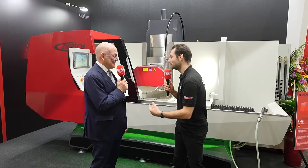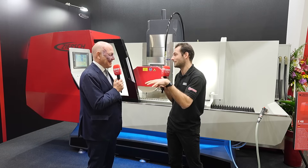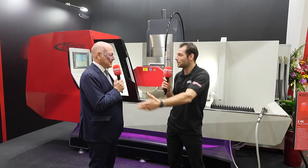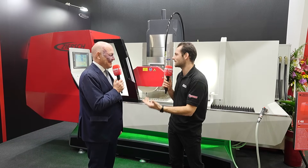High precision is really important, but there's also another feature you've developed that addresses a challenge we probably don't see here in Taiwan — a lack of engineering skill in the available workforce. Back home in Europe, the UK, and the USA there's a big challenge. Here in Taiwan there's so much engineering skill, but how are you addressing that challenge elsewhere?